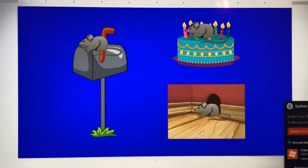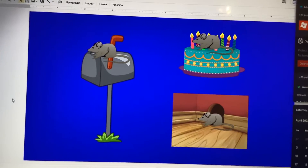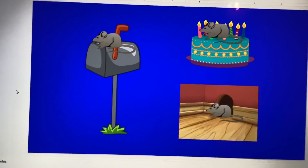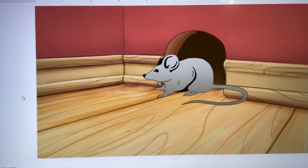Do nice ribbons of birthday cake in a mouse hole or in a mailbox? In a mouse hole. Nice ribbons in a mouse hole.